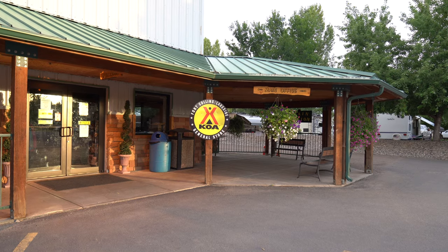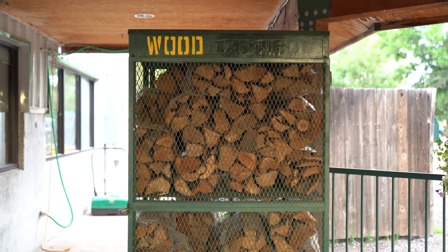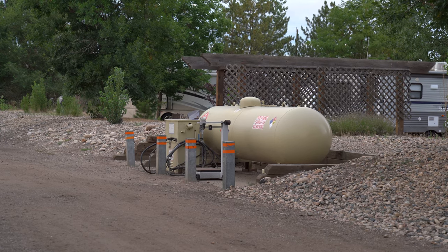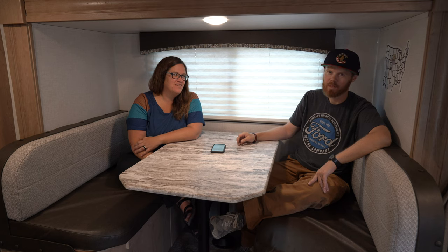Just like any KOA, this one has a great camp store with Cokes, anything you need. They also have firewood so you can make great campfires. They have propane — if you run out of propane, you go fill up. Of course it's not the cheapest propane, but it's available, which is helpful.